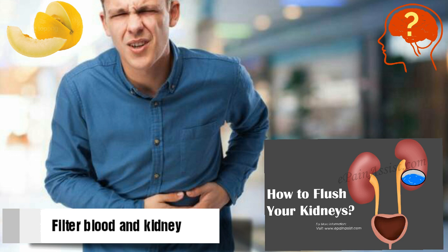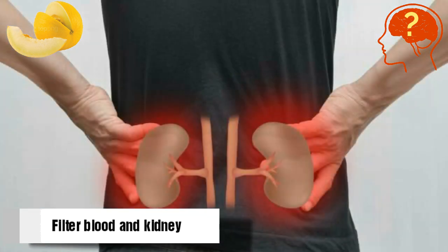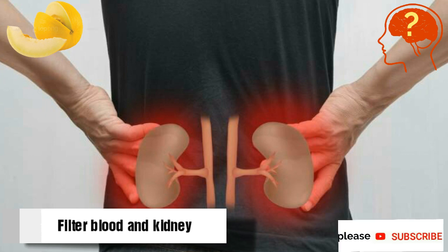Melon has diuretic contents inside. If you are a kidney patient or want to prevent future kidney infections or kidney stones, then melon is a perfect choice. It can remove toxins and stones from the kidney and improve its functioning.